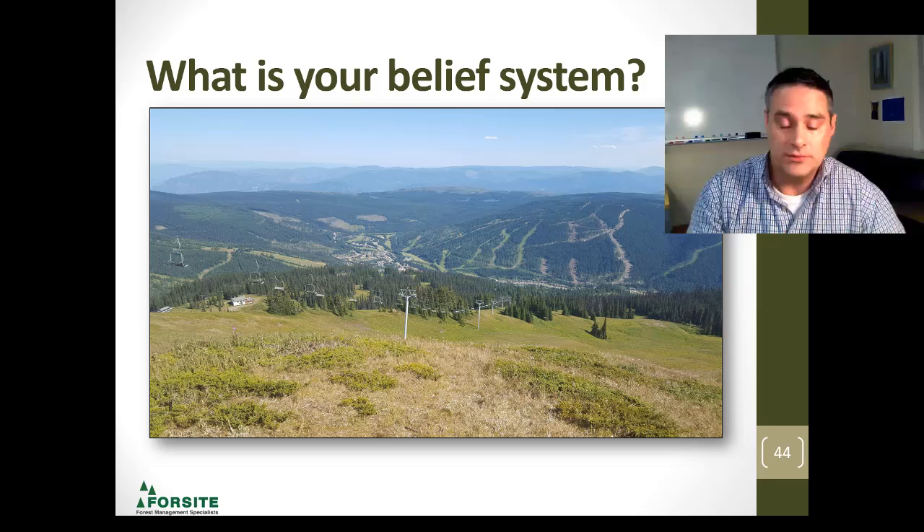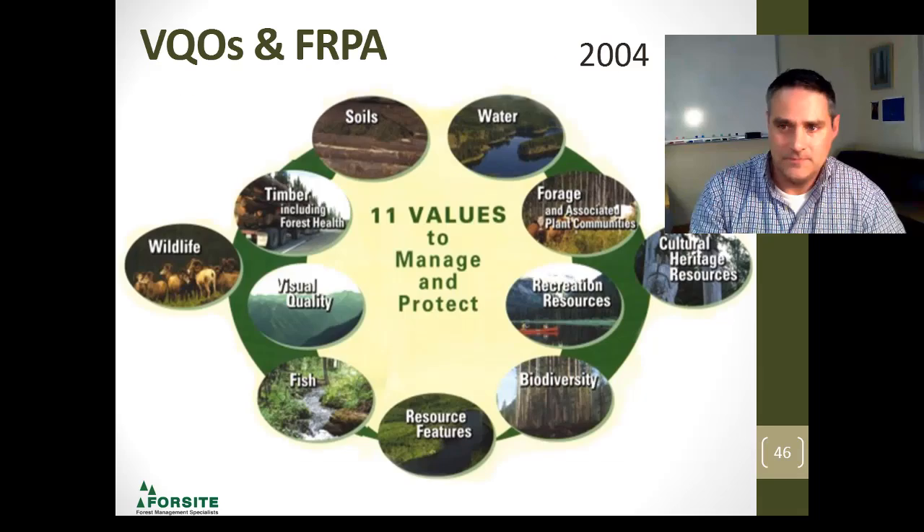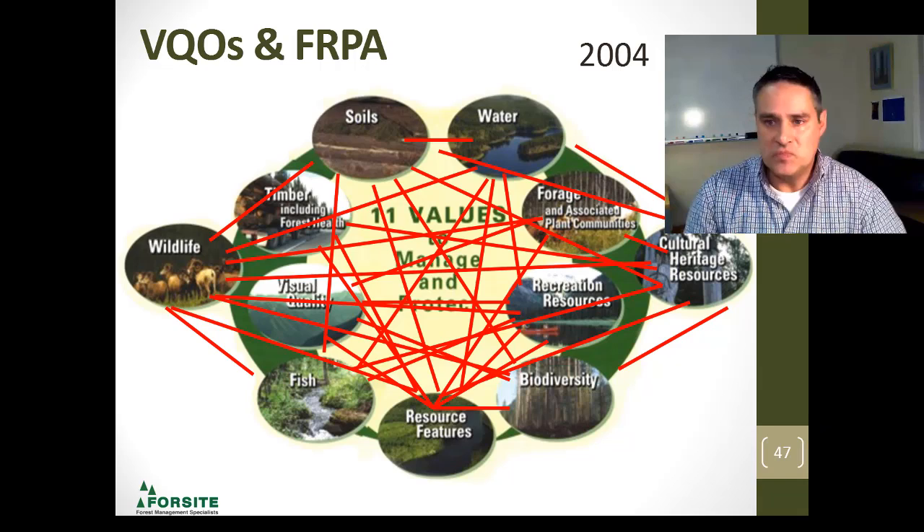Eventually, we're all going to end up in a public meeting and answer questions to the public. We need to know what their belief system is, and we need to listen — listen to what the public says about the management of our forest, because it's so important. Without that, we have nothing. In 2004, FERPA came along and the Code was replaced. Each one of the 11 values we're managing for are all interconnected — there's no way to manage for just one in isolation of another. Timber production is important — we've got to go cut the cut — but there are all the other resource values to manage for. Ultimately, our role as forest professionals is to find that balance.